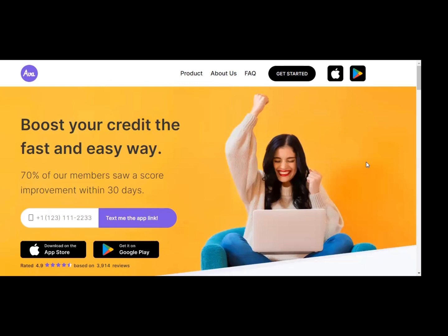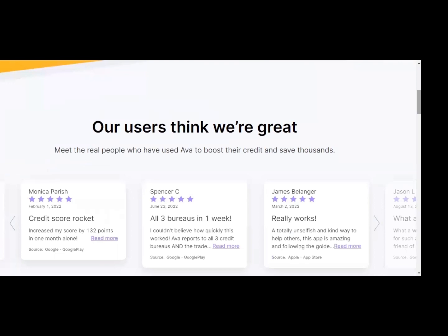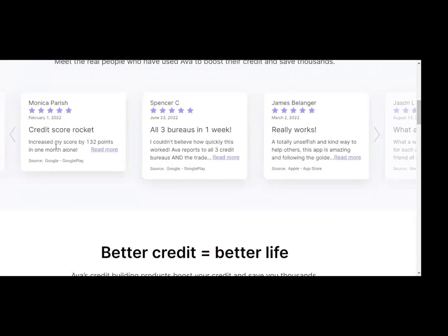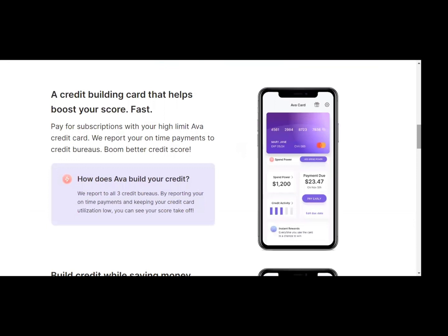How this line of credit works: Ava reports to all three major credit bureaus, so it will help you increase your credit scores across the board. With this company, they use your subscriptions — like your Netflix subscription — to help you build credit. They connect to your bank account and pay the balance out of your savings or checking account for you automatically, so you will have this on autopilot and you don't have to worry about missing a payment.